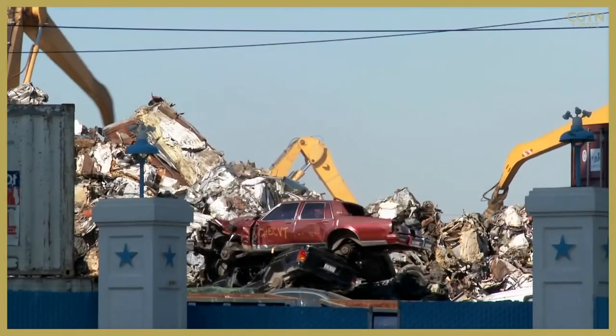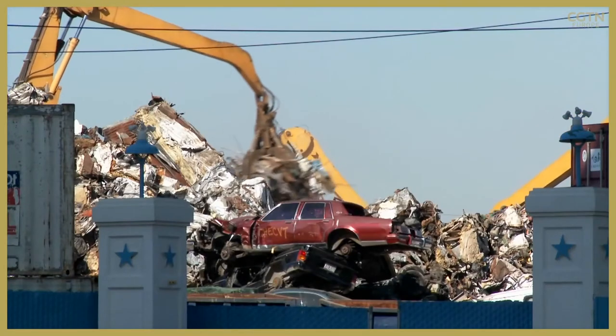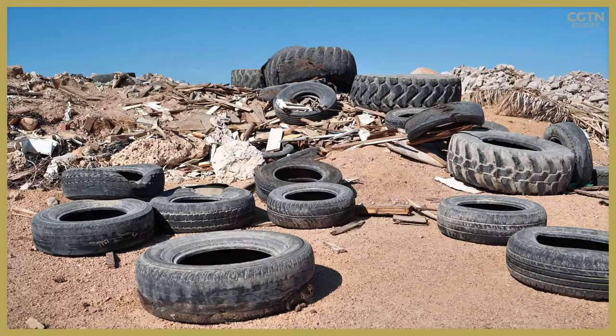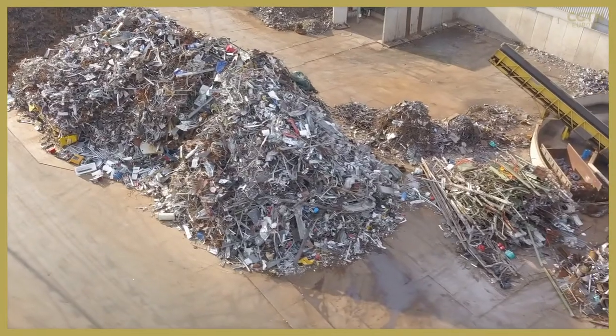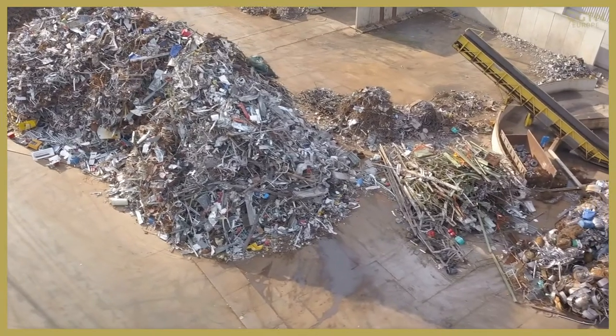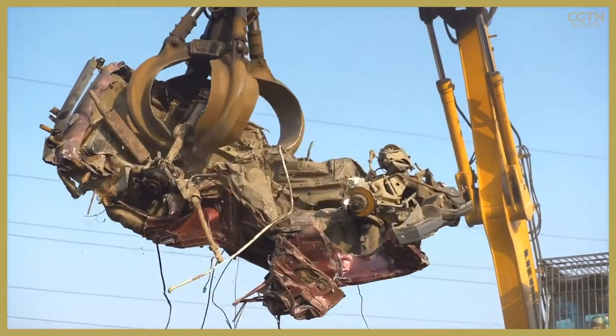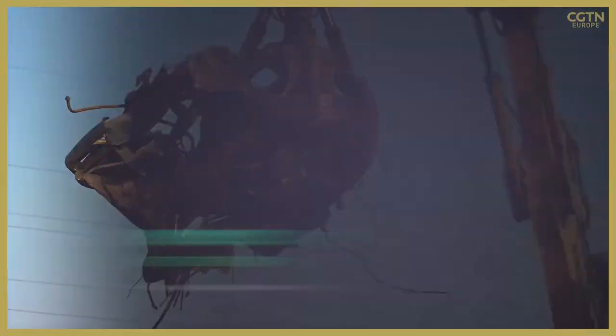The end-of-life stage is where the least emissions are released, but disposing of the battery or car parts of an EV in a landfill or through incineration can have a negative impact on global warming. However, some of these materials can be directly reused or recycled, which helps in other life stages of an EV, such as sourcing raw materials.